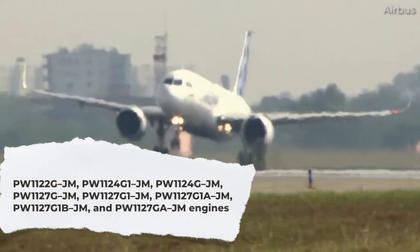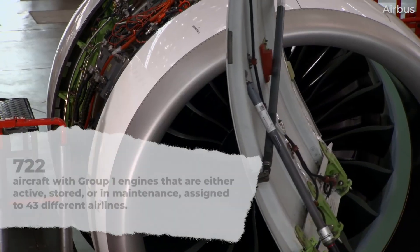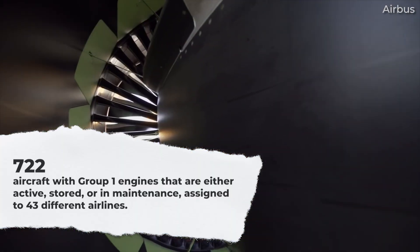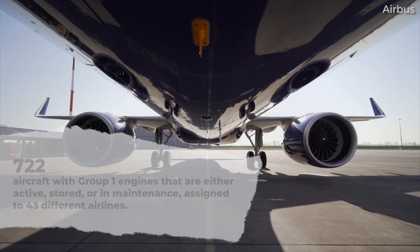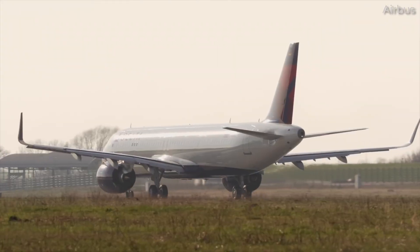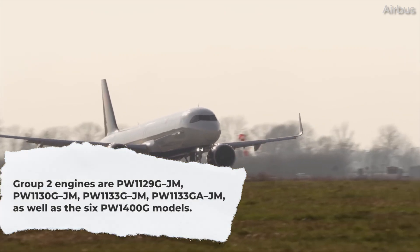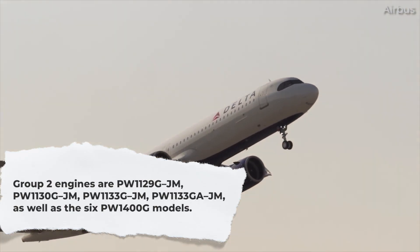The FAA stated that the following engine models are part of Group 1. Per CH Aviation data, there are 772 aircraft with Group 1 engines that are either active, stored, or in maintenance assigned to 43 different airlines. Seven aircraft do not have any operators assigned to them, which includes three former GO-FIRST A320 NEOs. 45 airlines have 738 A320 NEOs with Group 2 engines, including four that have no operator.